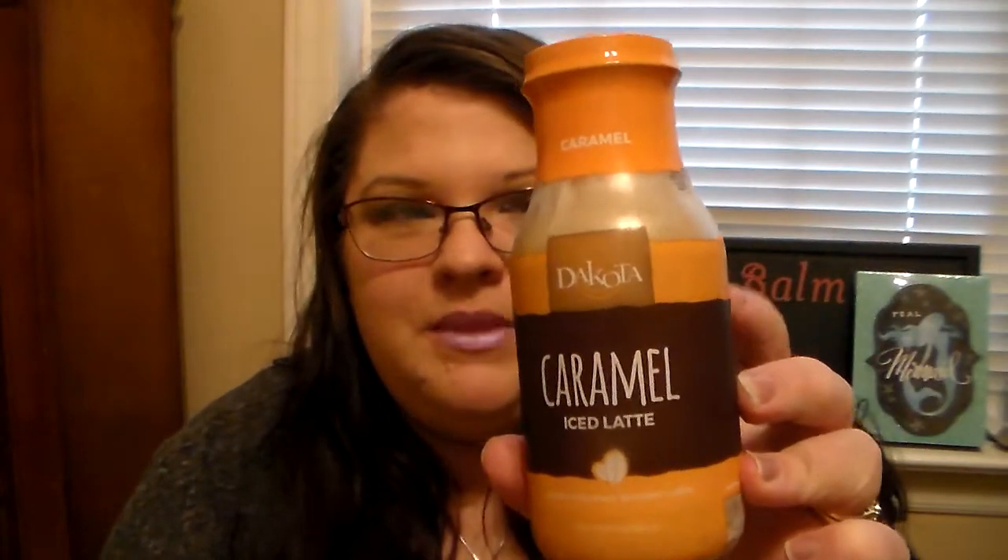Speaking of coffee, I ended up buying one of the Caramel Dakota Ice Lattes. I've hauled the Mint Mocha, the Mocha, the French Vanilla, the Hazelnut, and the Pumpkin Spice ones before. I tried this Caramel one a couple hauls ago and it was so good. This one and the Mocha and Mint Mocha are my favorites. It has 190 calories for the full bottle — not the best thing to drink in the world, but it's a great quick iced coffee on the go and it's inexpensive.